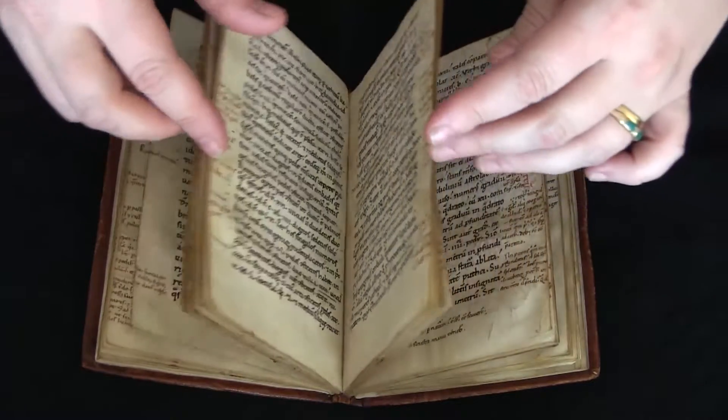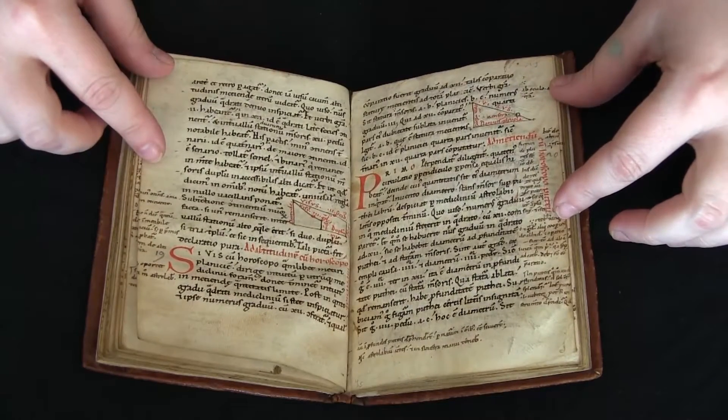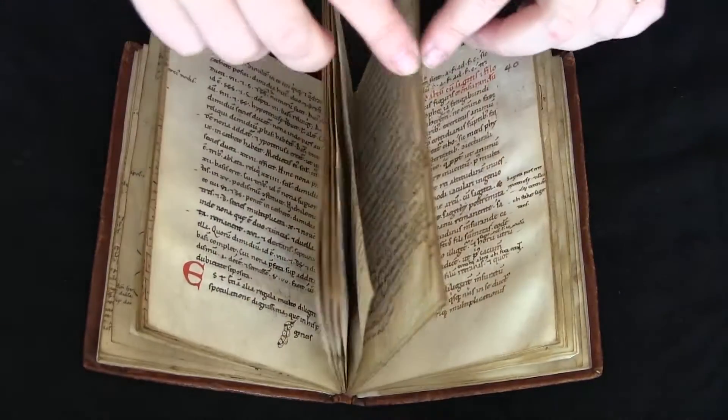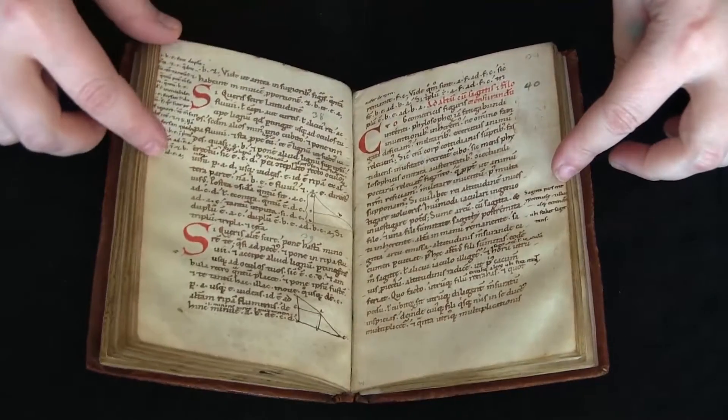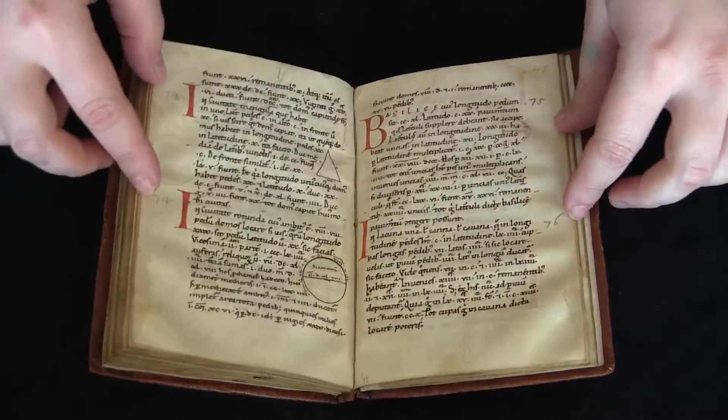If you'd like to find out more about this manuscript, you can visit Penn in Hand. There are high-resolution digital images of every page, along with a complete description of the manuscript. This has been your video orientation to LJS-194.